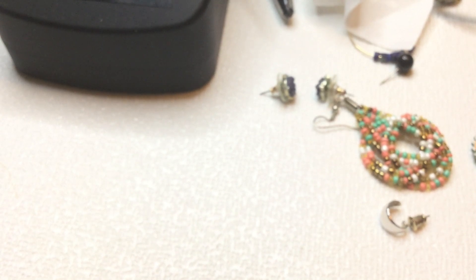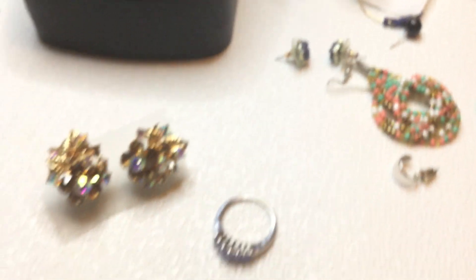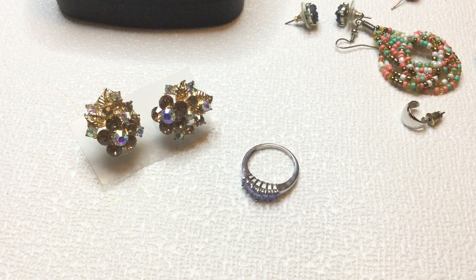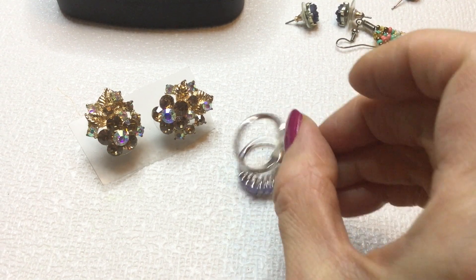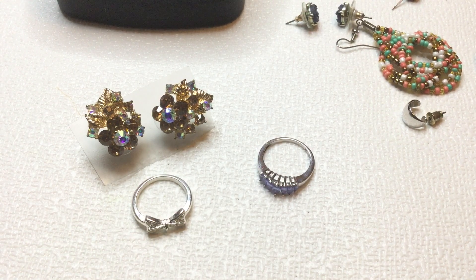So yeah, I mean, I think there were some nice items in here. Let me know guys what you thought of this lot. And if you're interested in anything you see in this video, please feel free to contact me at girliorocks@gmail.com and we can work something out. So please like, comment, and subscribe. Be well!